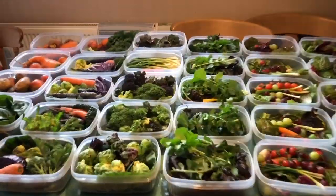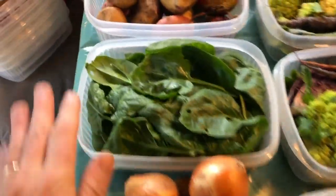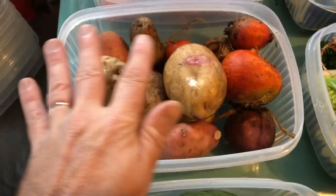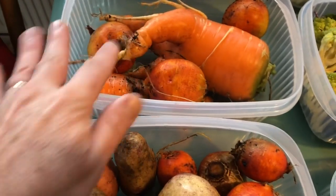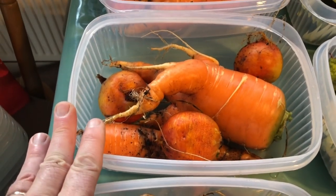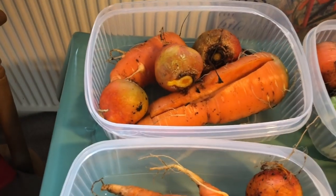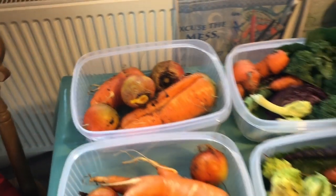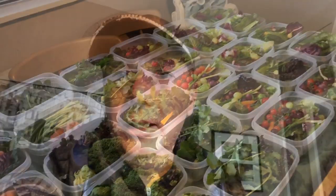I've probably forgotten a few things — we picked a few onions, a bit of spinach, a few potatoes and beets, some more beets and carrots. That carrot split but it's perfectly edible. I'm pleased that's all done, and of course that's not a week's worth because we've got loads of stuff in the store, loads of preserves, and loads of stuff in the freezer, so we don't go hungry. I'll see you soon!